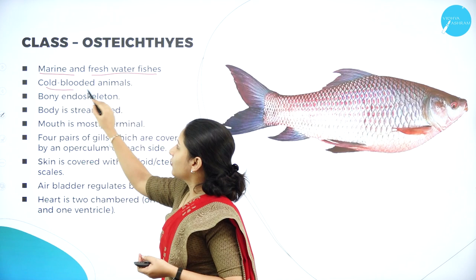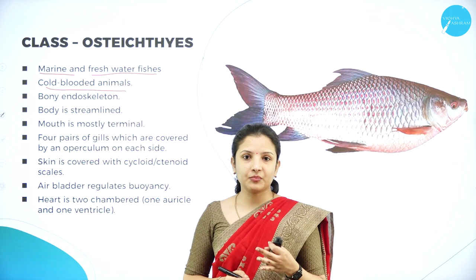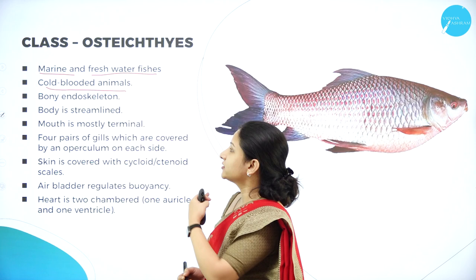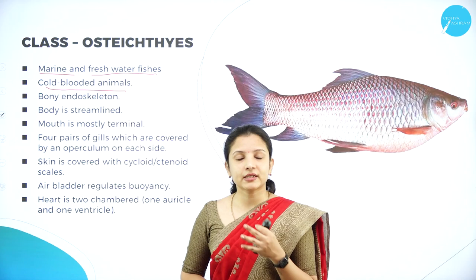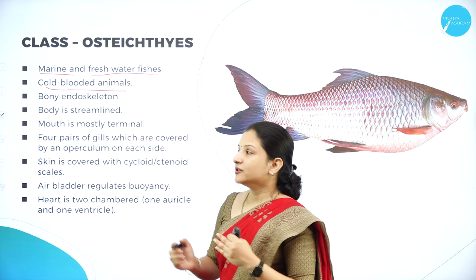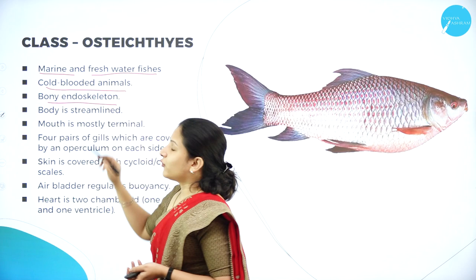These animals are cold-blooded, meaning they are not able to regulate their body temperature according to changes in environmental temperature. They have a bony endoskeleton — inside the fish there is a skeleton which is very neatly arranged and bony. Endo means inside, so inside they are made up of a bony endoskeleton.